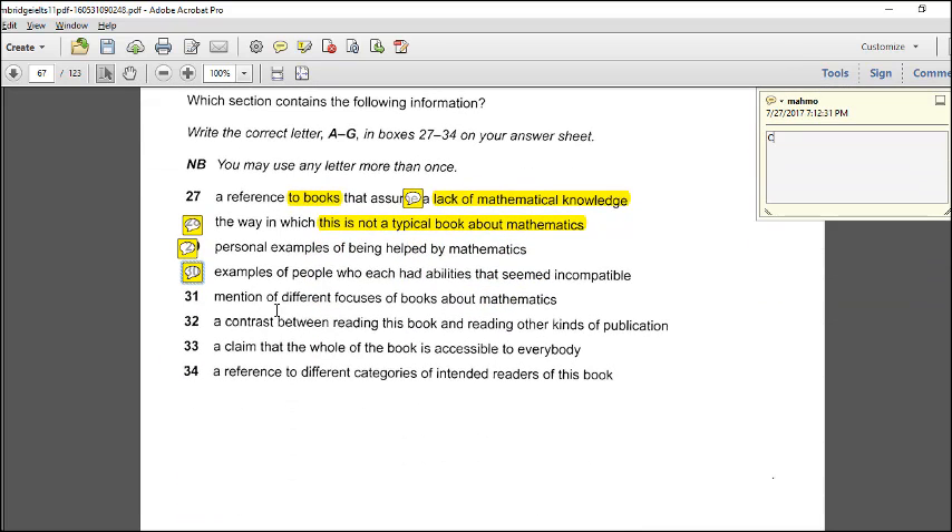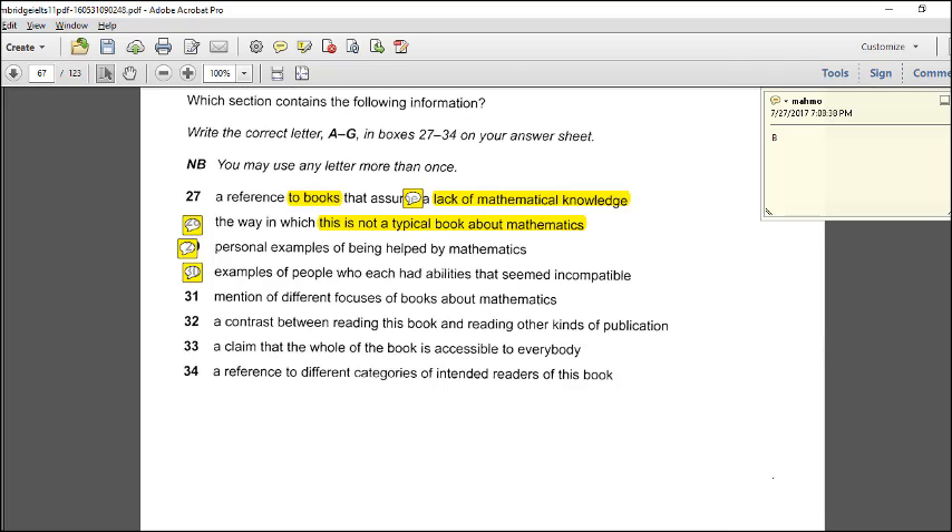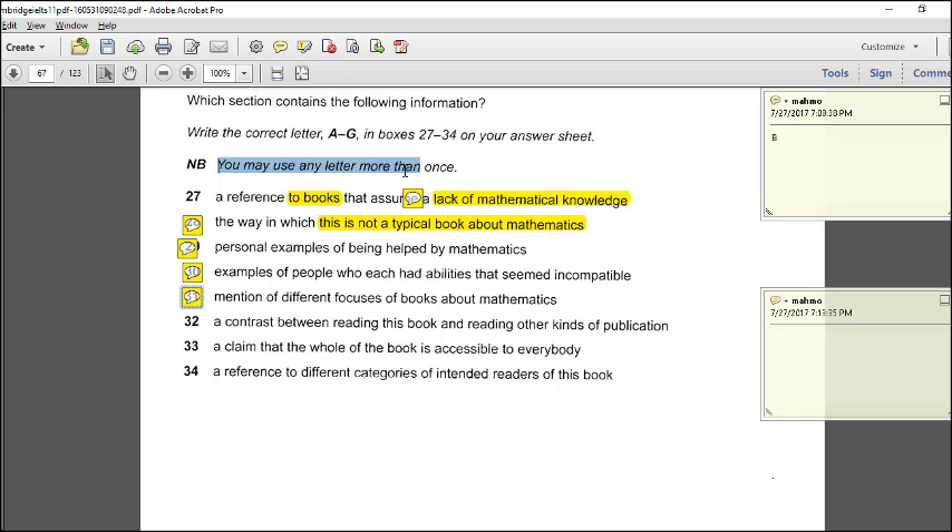Question 31: mention of different focuses of books about mathematics. The passage says some books present the lives of colorful mathematicians, others describe important applications, yet others go into mathematical procedures. These are different focuses. The answer is B. Note: you may use any letter more than once.